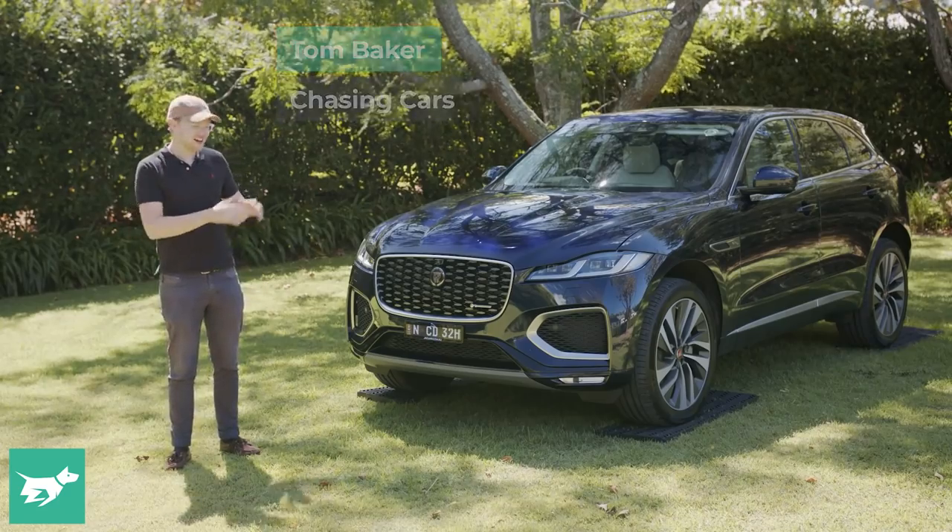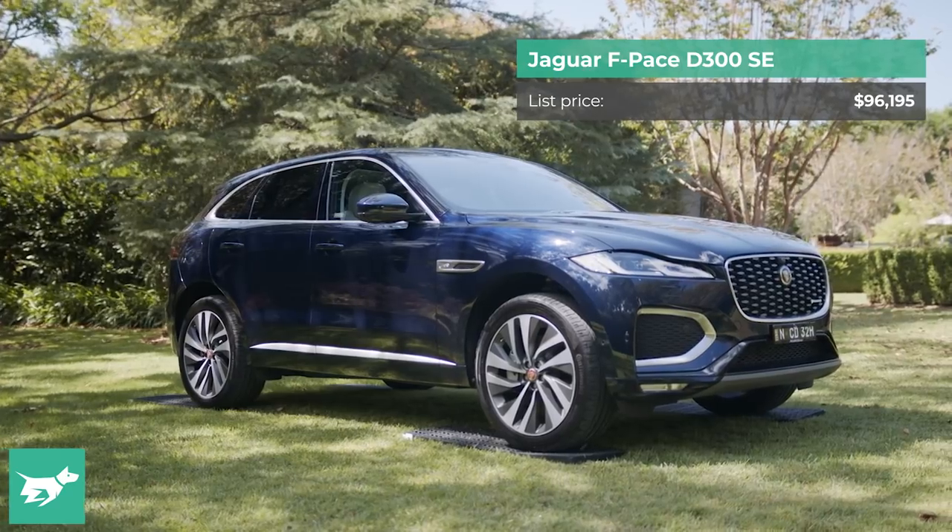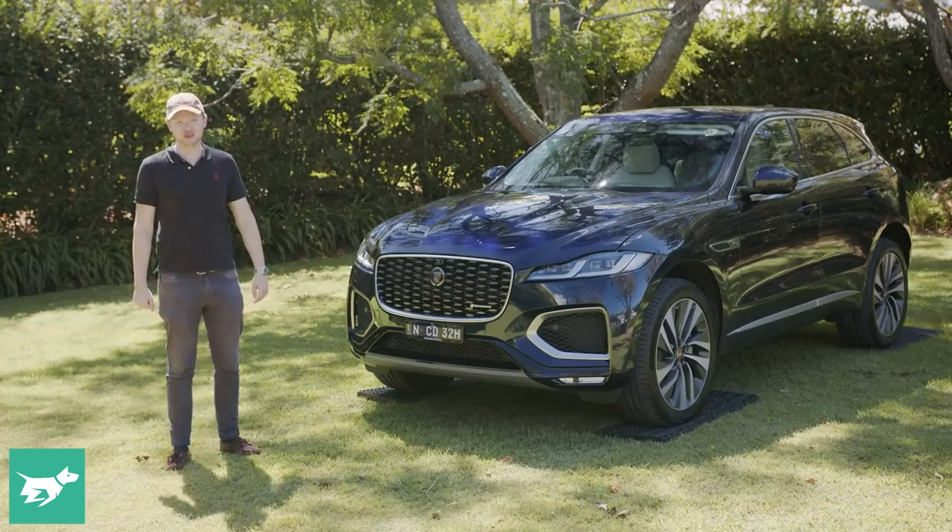I'm Tom Baker, this is Chasing Cars, and this is the facelifted Jaguar F-Pace, a vehicle that I personally think is one of the best-looking SUVs on the road.